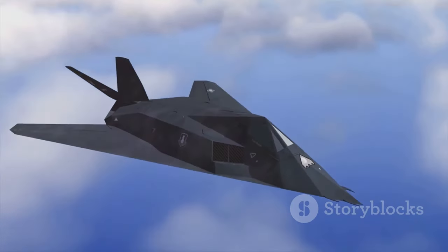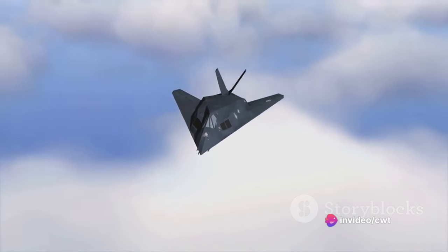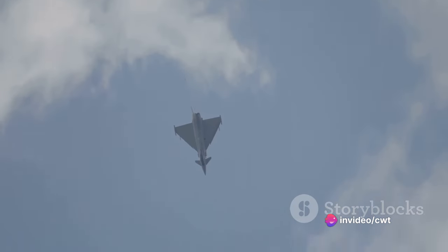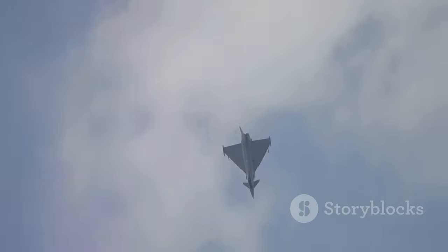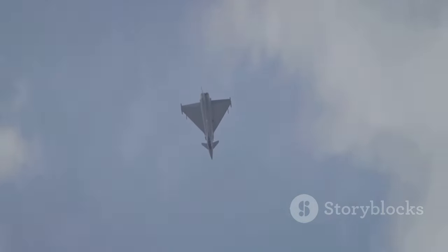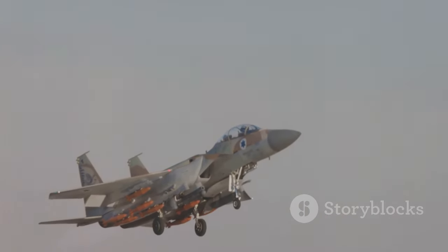Its compact size offers a smaller radar cross-section, making it harder to detect by enemy radars. But don't let its size fool you — the Tejas Mk2 boasts a top speed of over Mach 1.6, allowing it to reach its targets swiftly. It also has an impressive range of over 3,000 kilometers. Armed with a diverse assortment of weapons, this aircraft can take on various roles from air-to-air combat to ground attack missions.